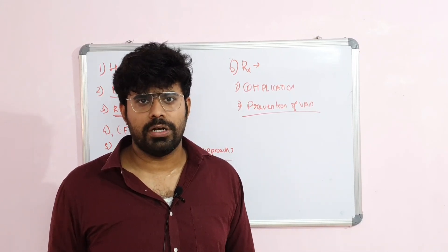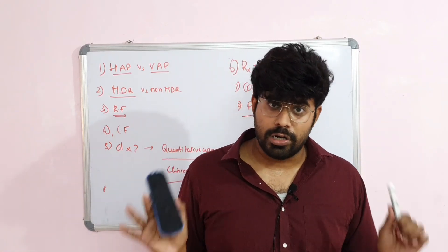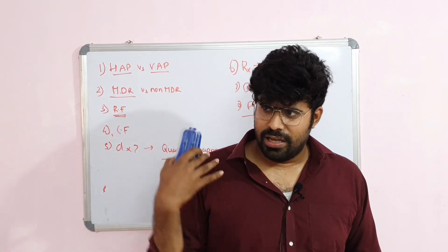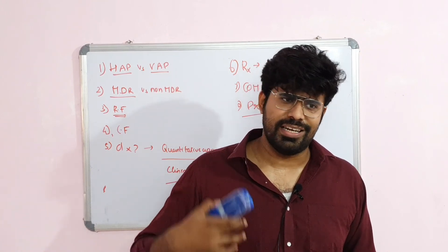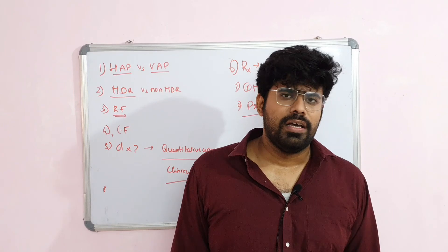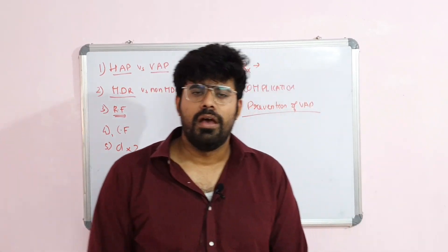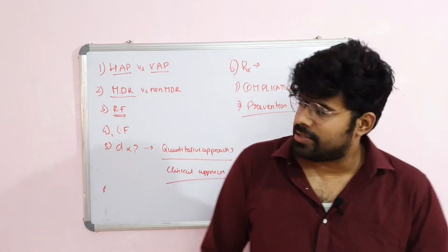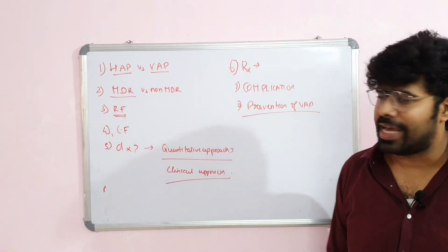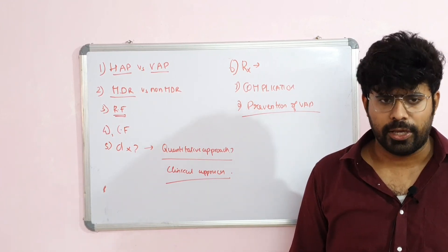Overall, VAP has a very poor prognosis with 50% mortality. However, that mortality is not only because of pneumonia — it can be because a VAP patient is usually intubated due to some severe underlying illness. This sums up our discussion on ventilator-associated pneumonia. I hope this was useful. These are the recall questions — try to answer all of them, and if you are able to, I hope you have understood the topic. Thank you.